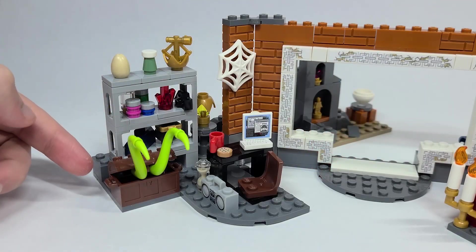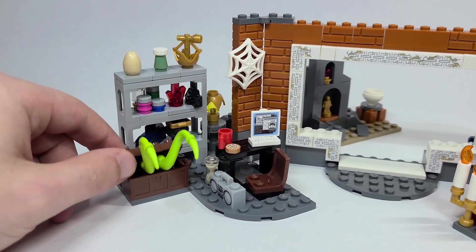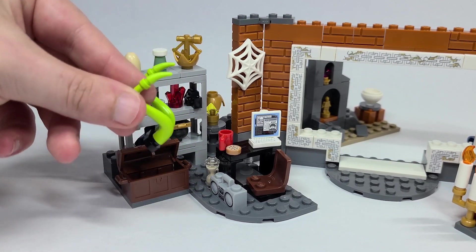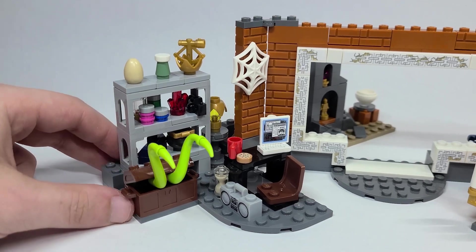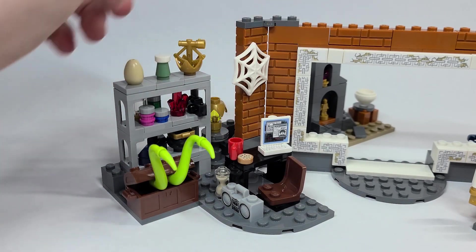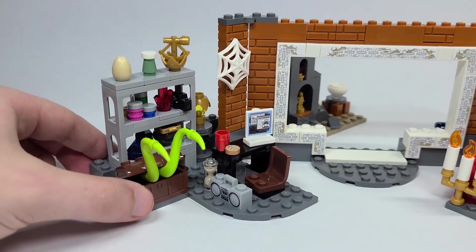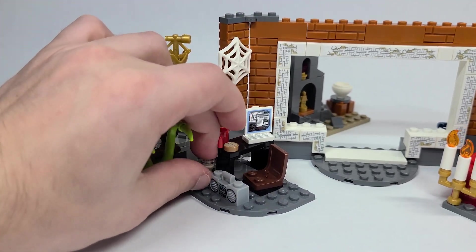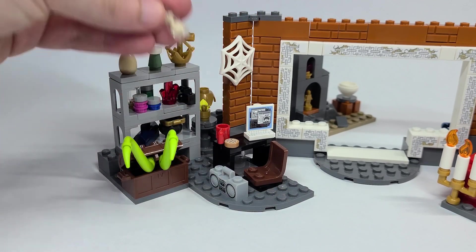Out of this chest there's some sort of monster trying to break free, I guess. It's pretty cool honestly, this little build here. It's very simple but I love the colors — the bright green really just stands out.